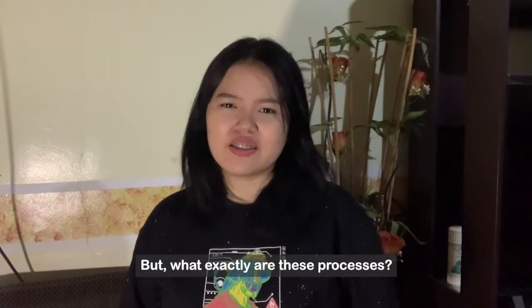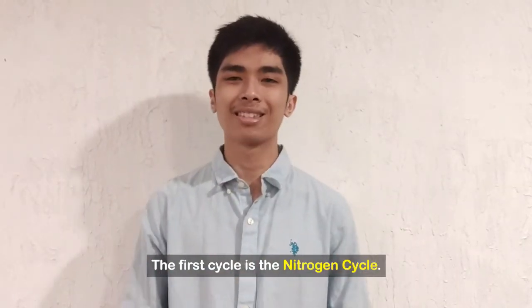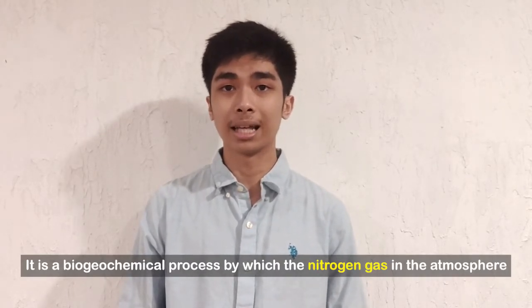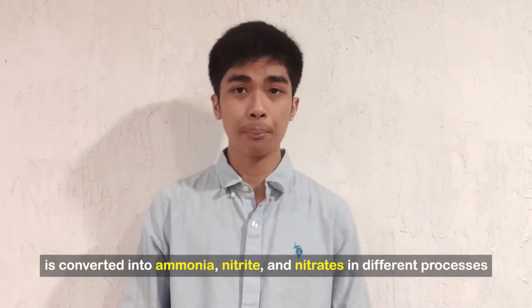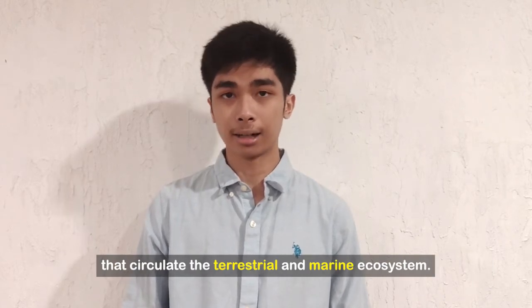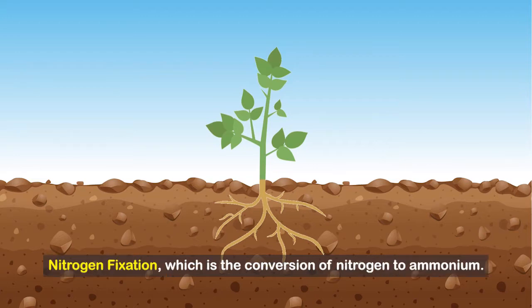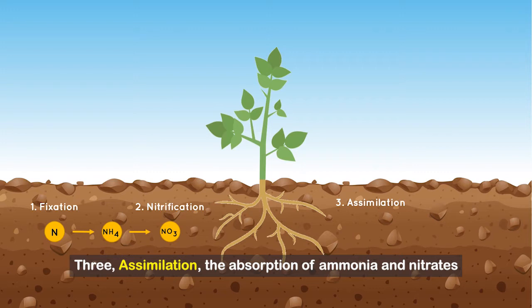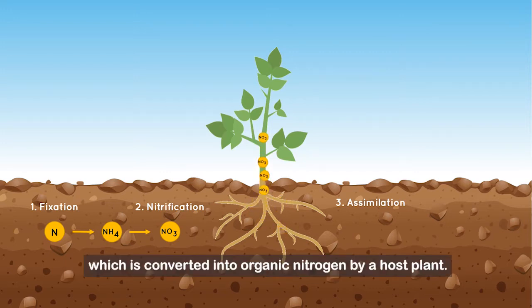But what exactly are these processes? The first cycle is the nitrogen cycle. It is a biogeochemical process by which nitrogen gas in the atmosphere is converted into ammonia, nitrite, and nitrates in different processes that circulate the terrestrial and marine ecosystem. It has five processes: namely, nitrogen fixation, which is the conversion of nitrogen to ammonium; nitrification, the conversion of ammonium to nitrate; and assimilation, the absorption of ammonia and nitrates, which is converted into organic nitrogen by a host plant.